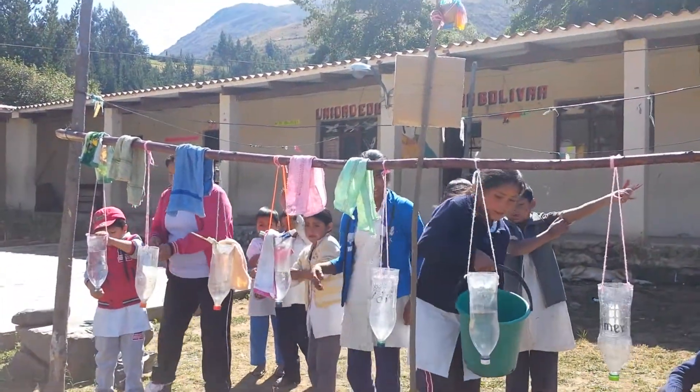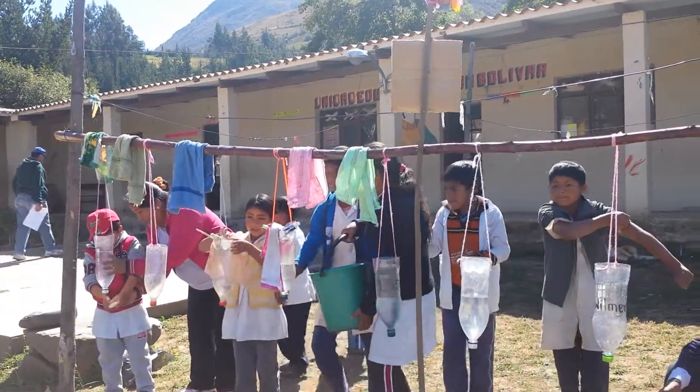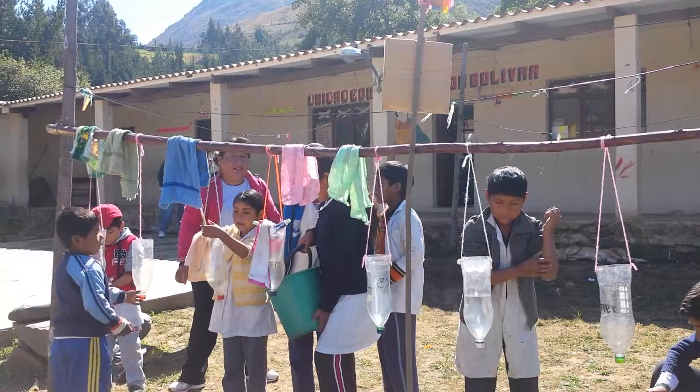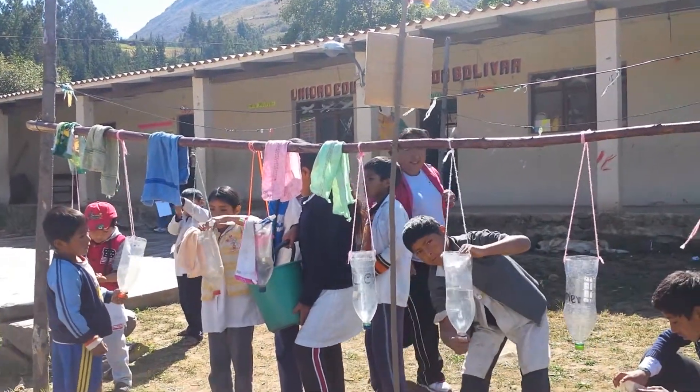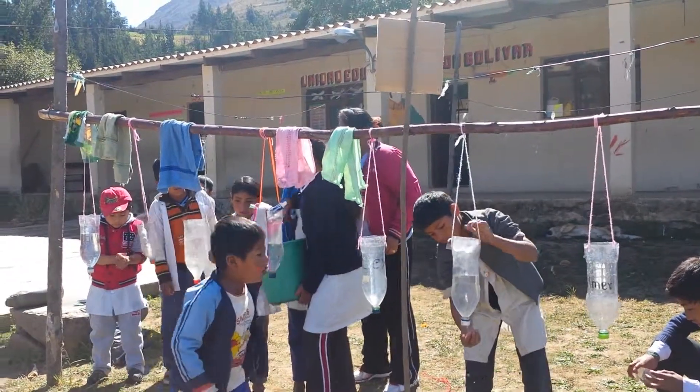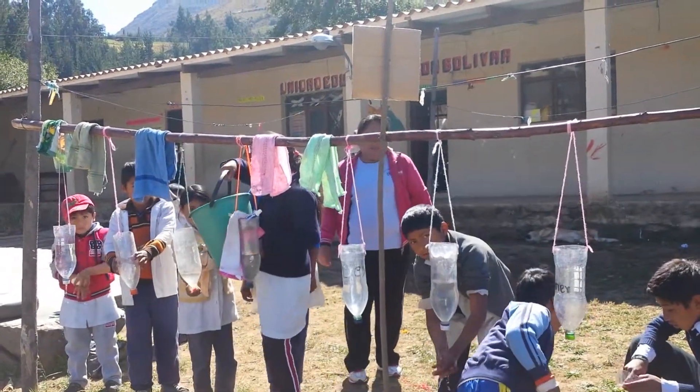Here are the students from the Pokona school. They are showing us how they wash their hands. They are using plastic bottles from soda to hold the water and save some water. They open the lids and use them to wash their hands.